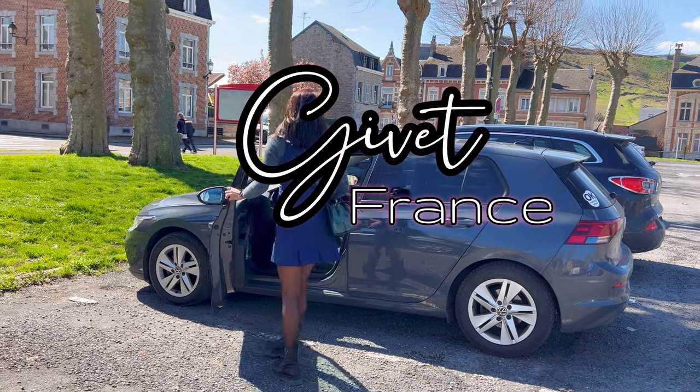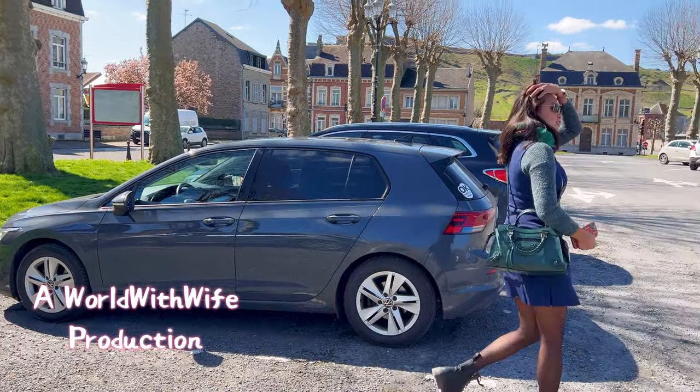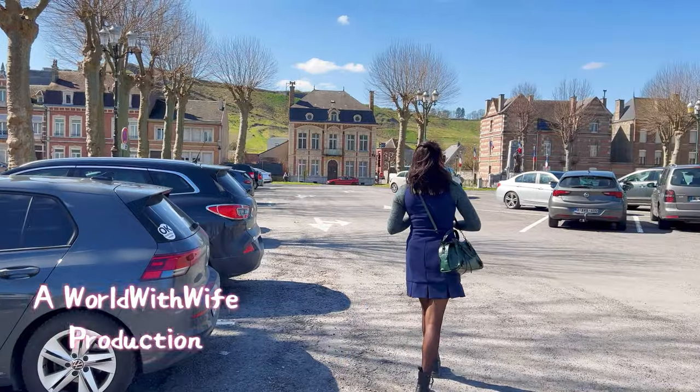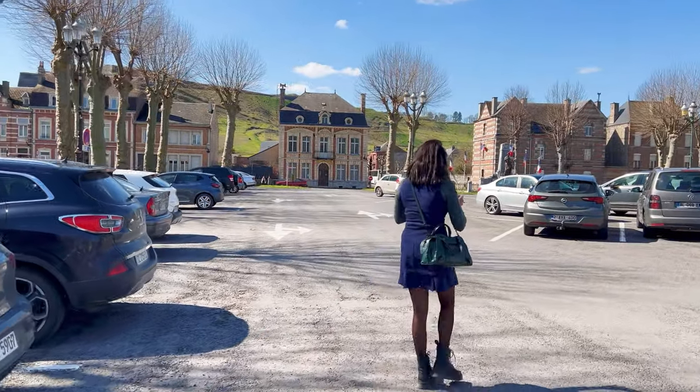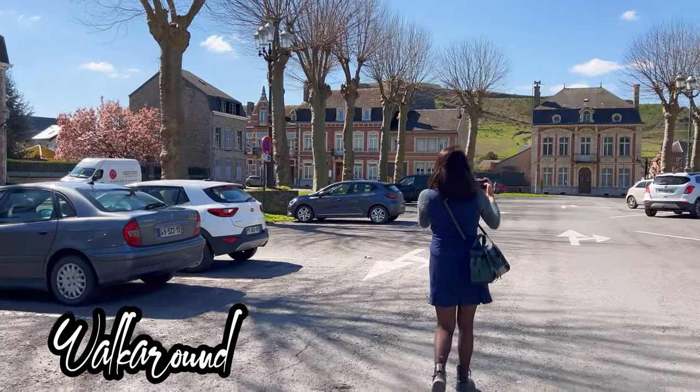Half an hour drive from Dinant, crossing the border into France, and you will step into a postcard as you wander through this little town center. It's like a real-life fairy tale, complete with charming cobblestone streets. The name of this town is Givet.